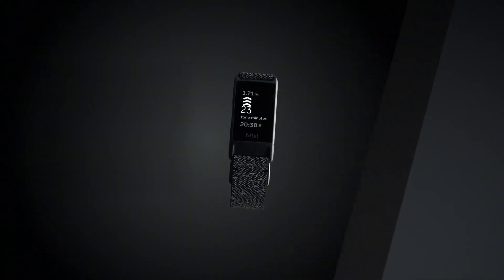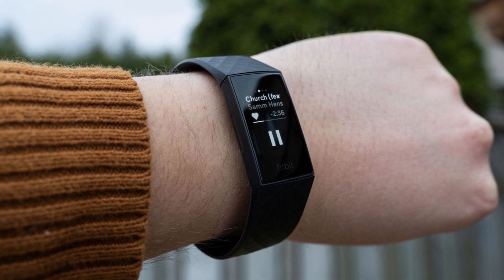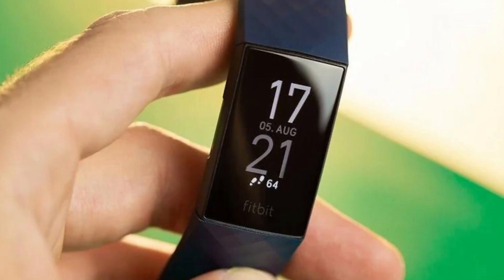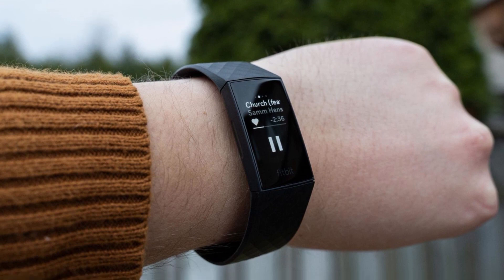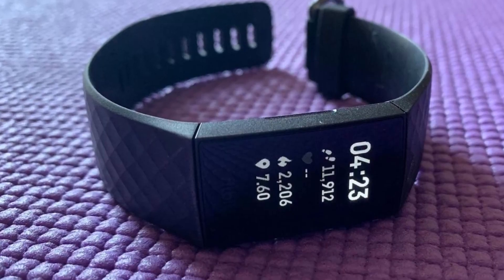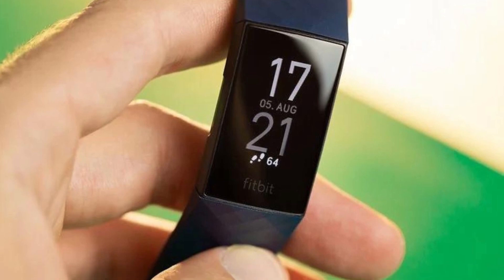The Active Zone Minutes feature is another great addition to this fitness tracker, providing a buzz when you reach your target heart rate zones during exercise and celebrating when you earn extra minutes outside of exercise. This feature is perfect for those who want to challenge themselves during their workouts and achieve their fitness goals. For those who want to take their fitness journey to the next level, this tracker also offers a 90-day free trial of Fitbit Premium, which can help you stay active, sleep well, and manage stress. With the Fitbit app, you can unlock all the benefits of the Premium service and make the most out of your workouts.